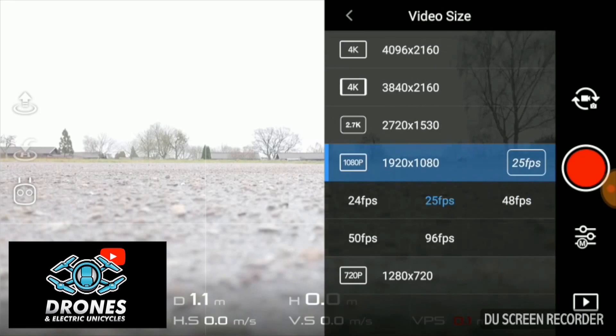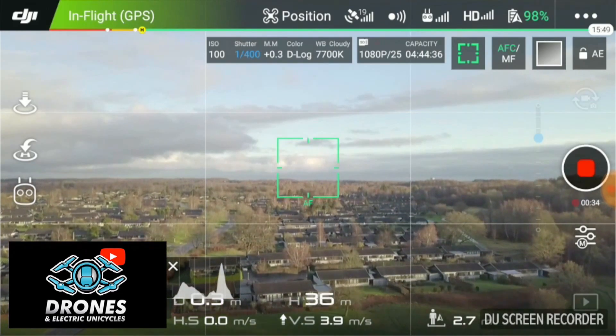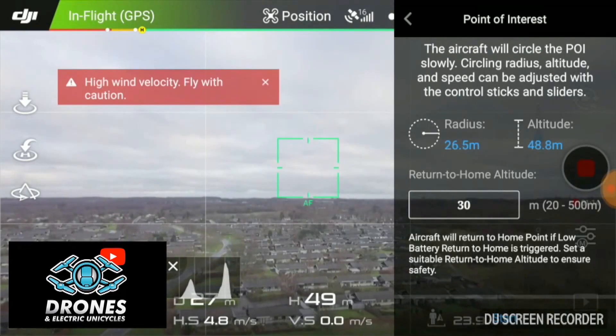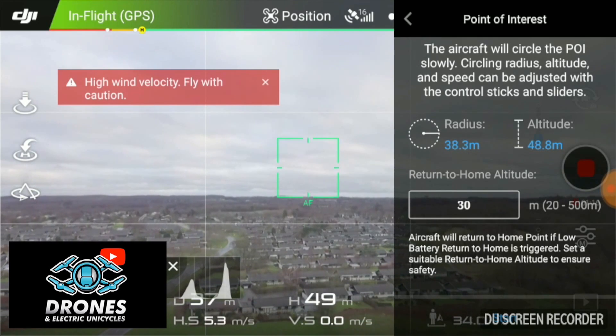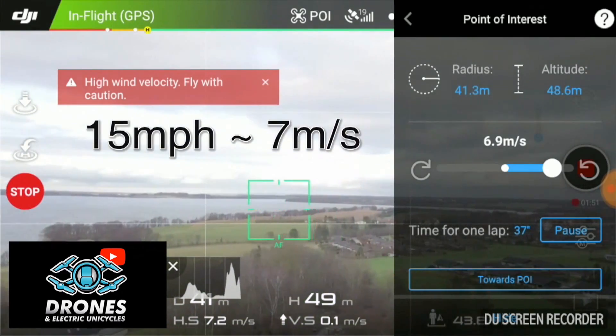Let's recap the test protocol. Enable video recording at 1080p, 25 frames per second. Battery alarm set to 15%. Take off to an altitude of 50 meters or 165 feet. Enable point of interest with a radius of 40 meters or 130 feet.